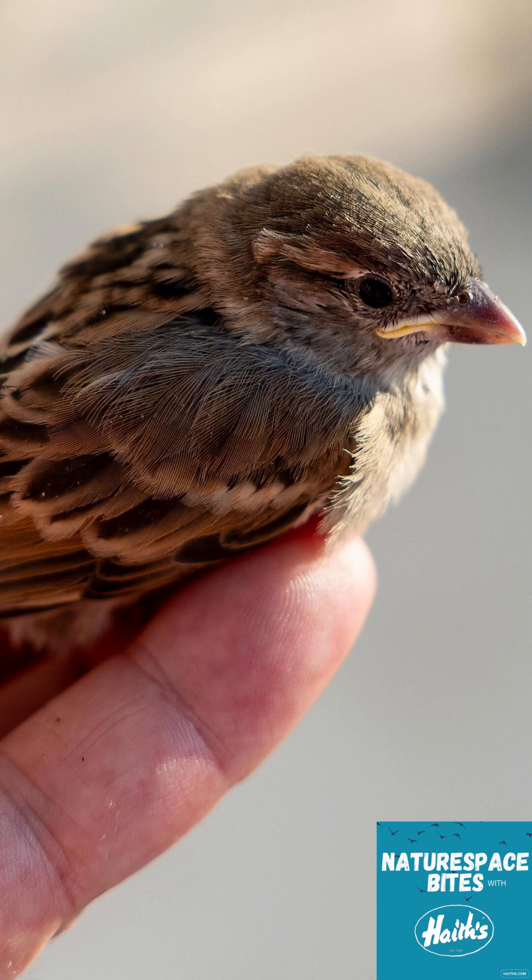And no — touching it won't make the parents reject it. That is a total myth! So many people are brought up to believe that, but it simply isn't true.